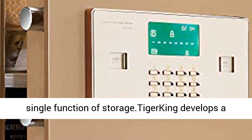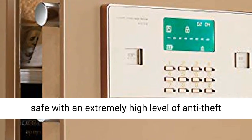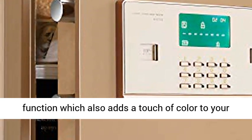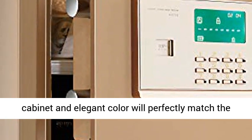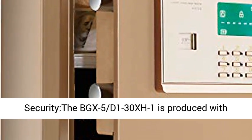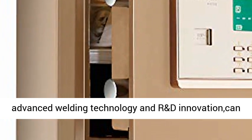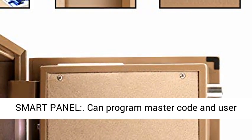Farewell to traditional safes, which were born with the single function of storage. Tidjurking develops a safe with an extremely high level of anti-theft function, which also adds a touch of color to your home decoration. The well-designed cabinet and elegant color will perfectly match the decoration style of your home or office.